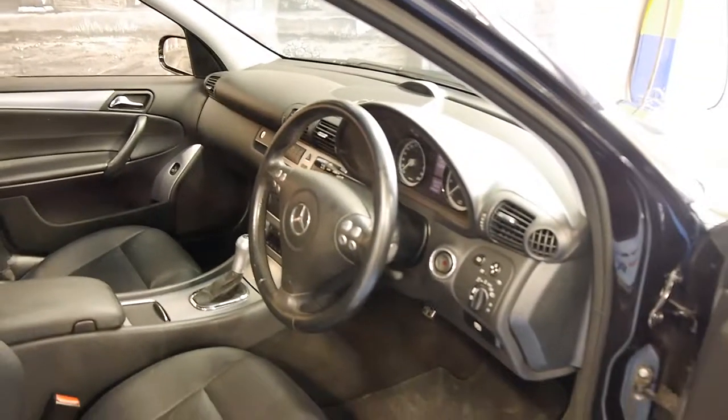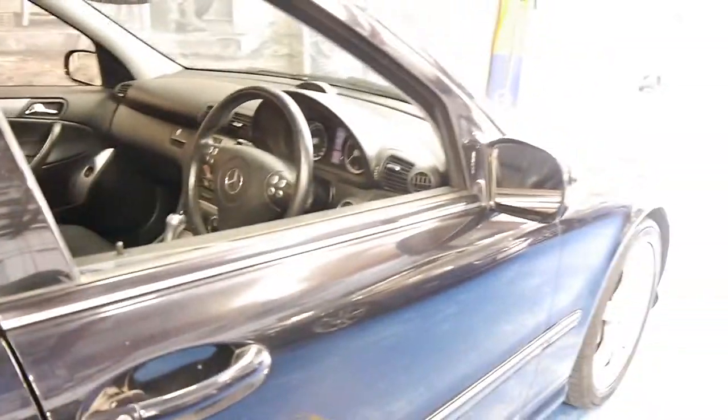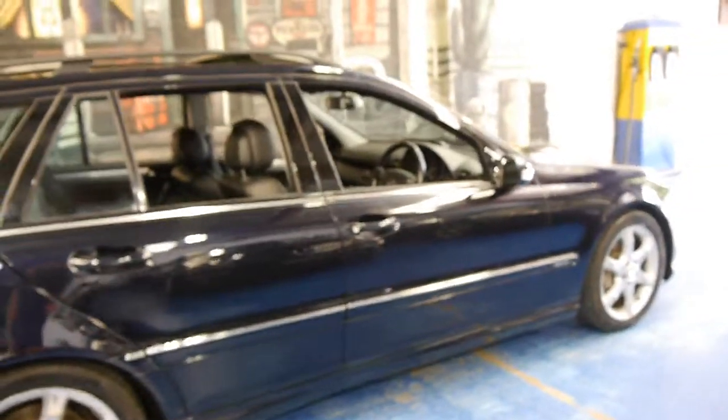This one's done 112,000 kilometres and it's got an incredible service history. The last services I believe were at Mercedes at around 95,000 k's, then it was serviced by a specialist in the eastern suburbs at 100,000 k's and 110,000 k's.